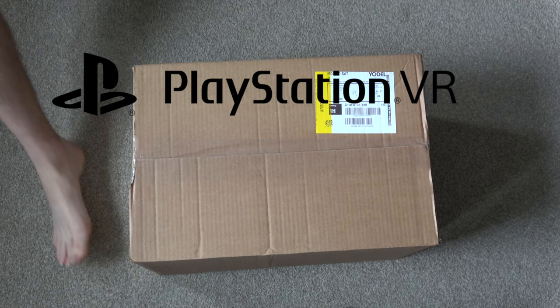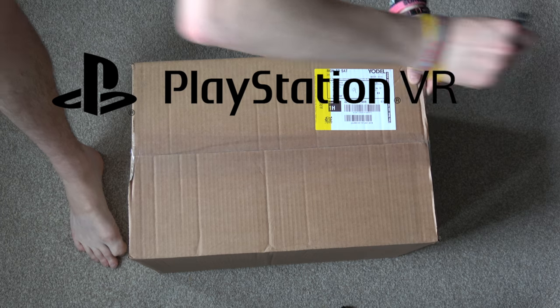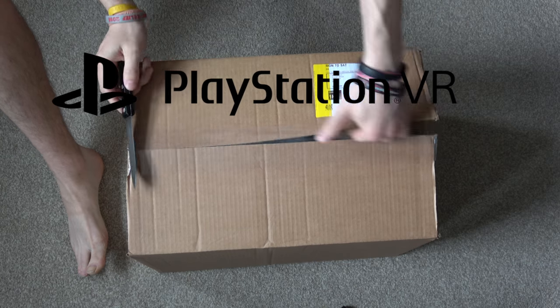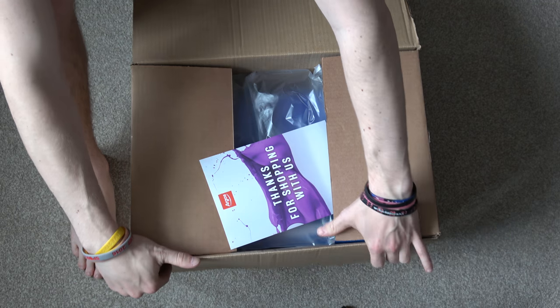Now for people who don't know what VR is, it's virtual reality, and basically I've got this for my PlayStation 4. I've ordered one of the best games available for it, which is Resident Evil 7: Biohazard, which is very, very scary.